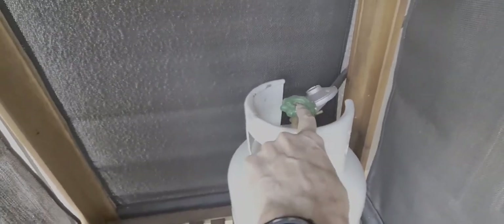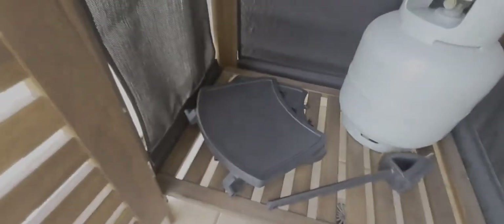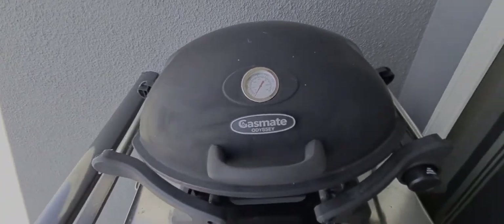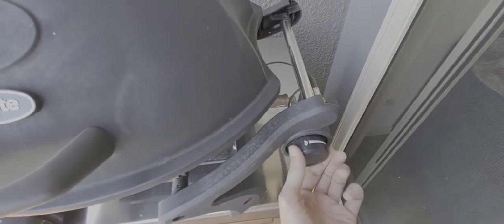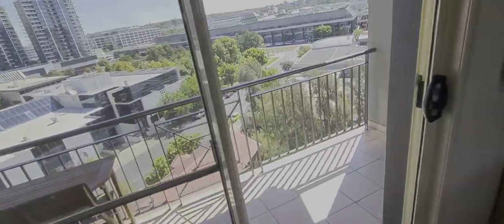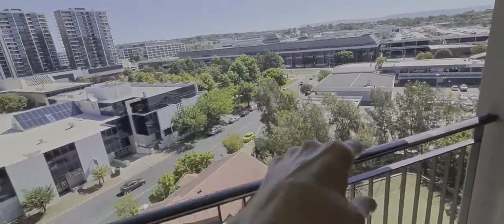Out on the balcony, we've got the barbecue — pretty straightforward. Just turn the tap here clockwise to let the gas out, but remember to turn it off when you finish barbecuing. There are also a couple of trays that you can attach to the barbecue on either side, but put them back when you've finished because if it's a windy day, they can sometimes get blown off. To start it, it just ignites itself and then you adjust the amount of heat. This is the rear balcony — that's Westfield Shopping Centre over there.